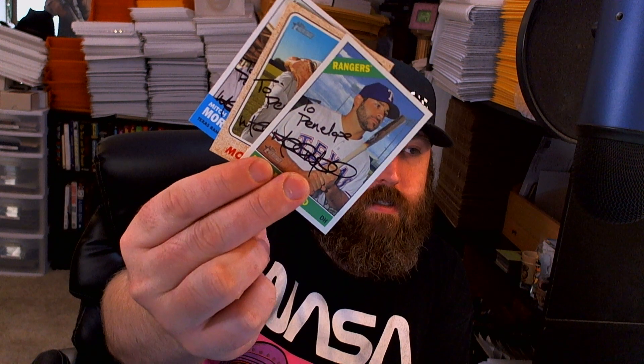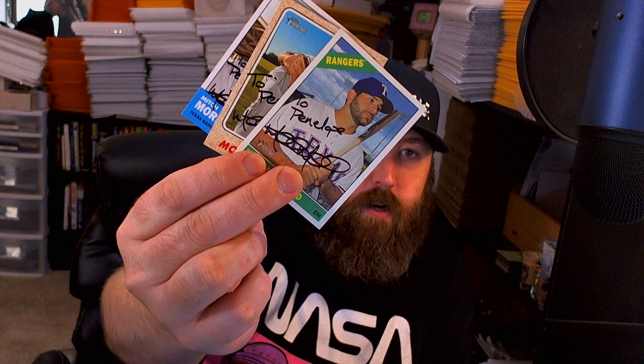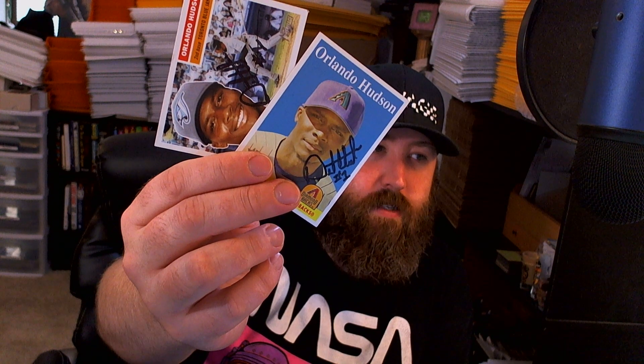Next up we got some spring training successes. Mitch Moreland signed three of three - he's a pretty good signer all around - and it's inscribed to my daughter. Next up, I believe this guy is a coach or a scout - I think he's a coach - Orlando Hudson signed two of two. Those turned out real nice.